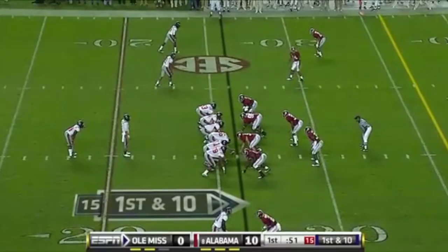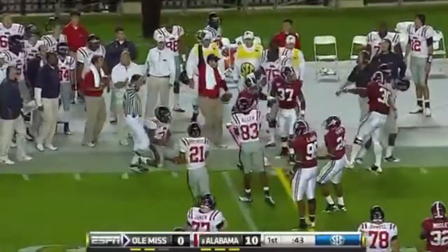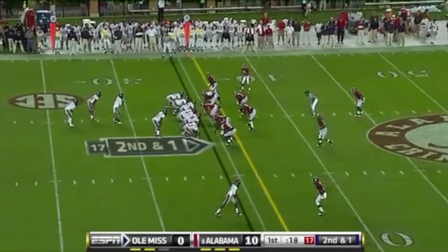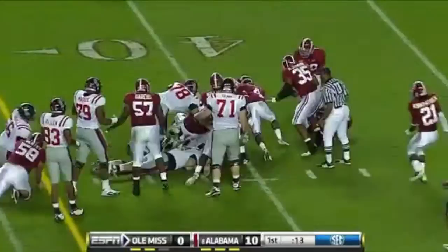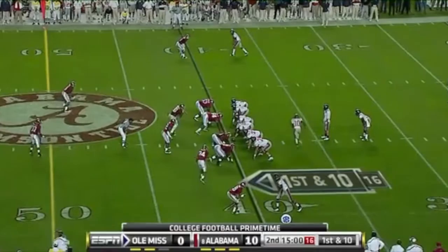Bad field position and a defense with a chip on its shoulder has been the difference tonight. He gives it off to Bolden. Bolden got the corner, crossed the 30, diving for about seven yards, maybe eight. Demarcus Milner knocked him off his pins. Here he's got a first down run. Last year the sledding was tough as far as being on the ground — he did have 76 yards in reception. Ole Miss with a first down from their own 40-yard line.